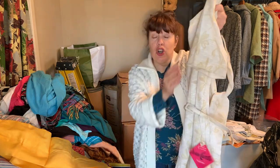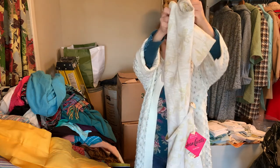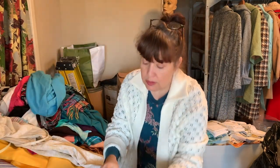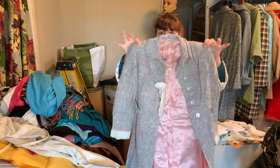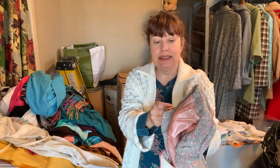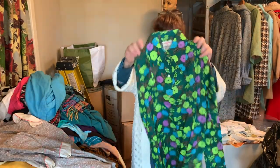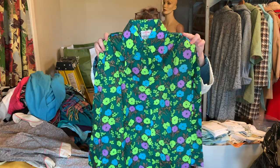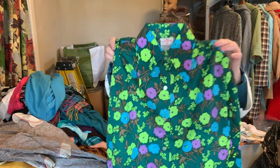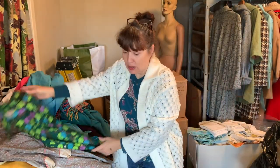This is a Joan Curtis dress with the belt attached to it. Beautiful little girl's coat — gorgeous, new with tags, never been worn, probably from the fifties. It is a size 6, all rayon. Next up, another beautiful polyester rayon — crazy, psychedelic, beautiful blouse. That's also a size 32.